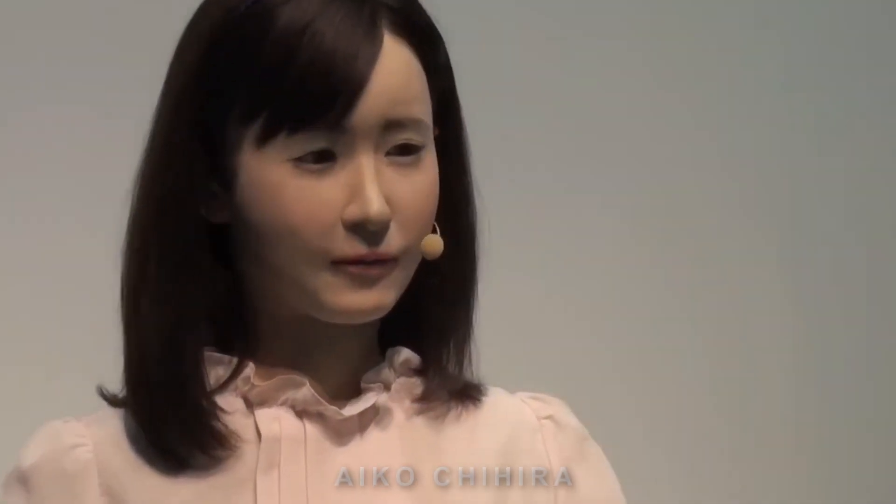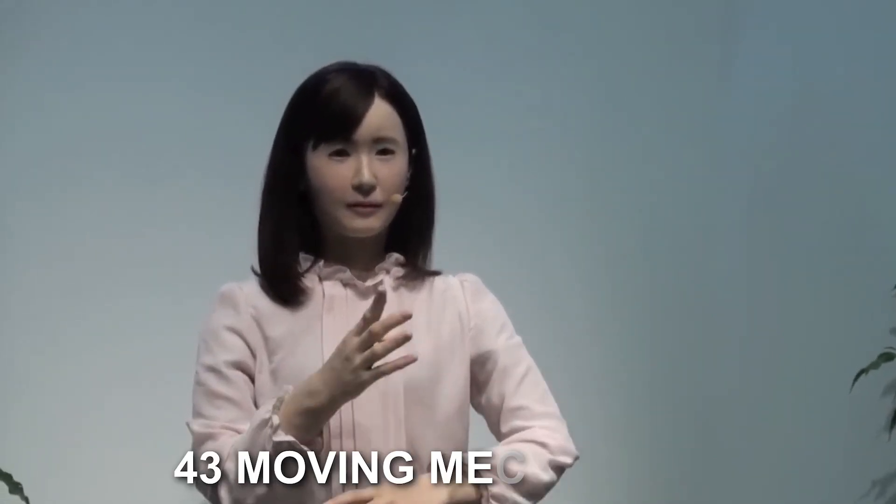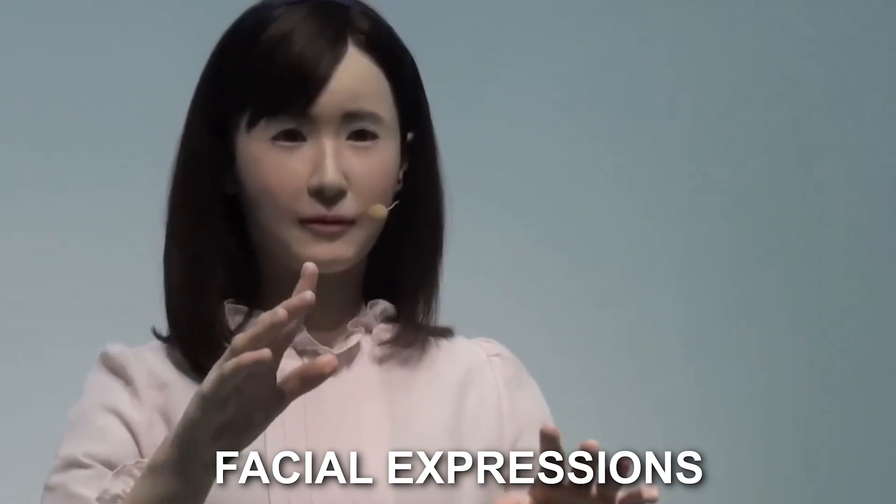The humanoid robot named Eiko Chihira is another example of how Japanese engineers have achieved remarkable expertise in creating humanoid robots that are almost indistinguishable from humans. With the help of 43 moving mechanisms, the robot can blink, nod, and move its lips while speaking. Eiko is also programmed to express human emotions through facial expressions, and her design incorporates silicone and artificial muscles that contract like real ones, making the android highly lifelike.